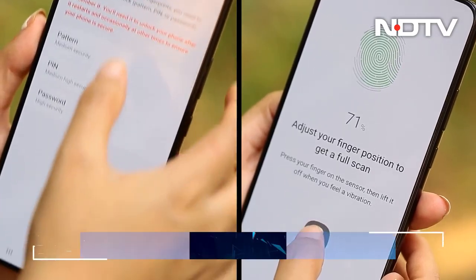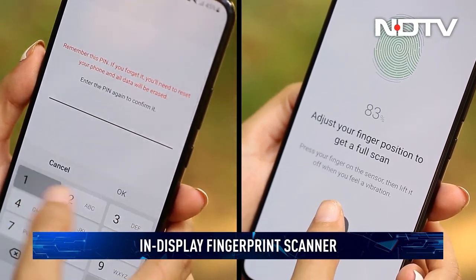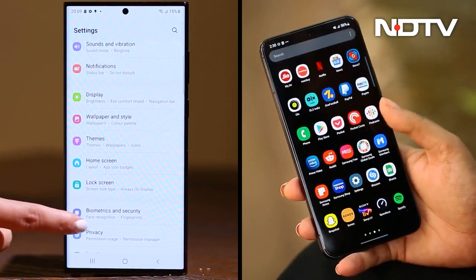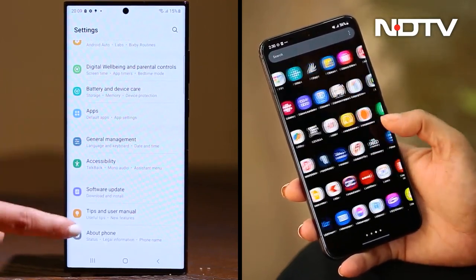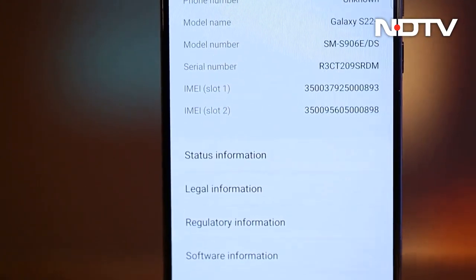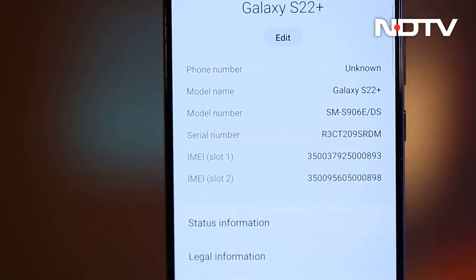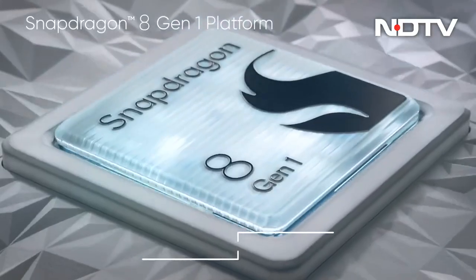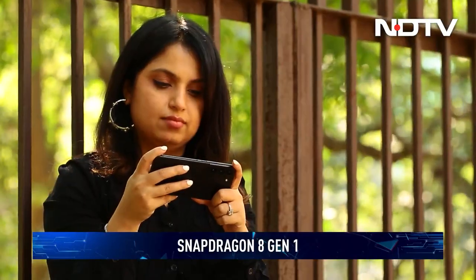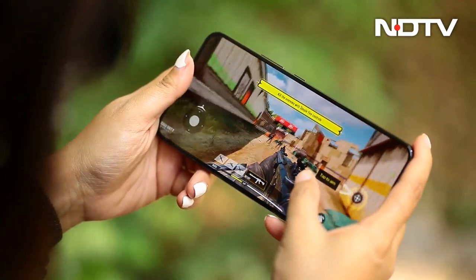The ultrasonic in-display fingerprint readers are also amongst the fastest we've come across and never fail to recognize the fingerprint. Performance is identical on both phones thanks to Qualcomm's latest chipset. Samsung is finally powering its phones with the latest Snapdragon chipset in India. The Snapdragon 8 Gen 1 gives you all the grunt you need and the phone easily powers through any and all apps and games that you throw at it.